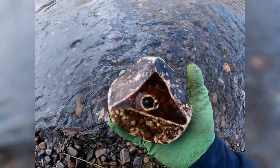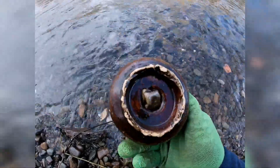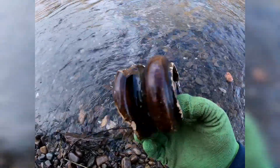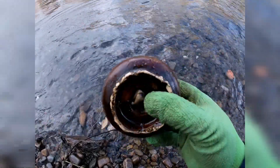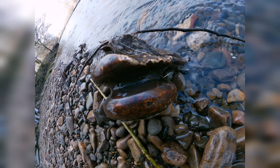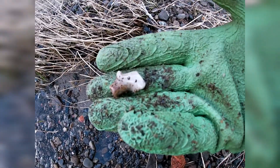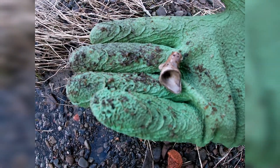Just come across this piece and I haven't got a clue what it is — if anybody in the comments section knows, let me know. Also just come across a little bit of clay pipe, as you can see. Nice find.